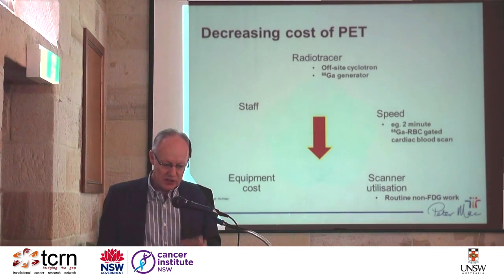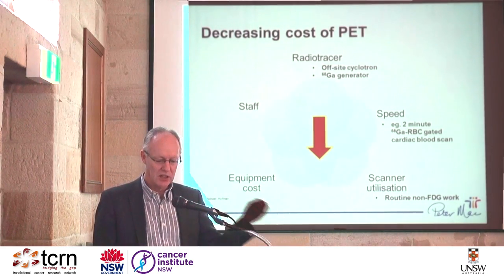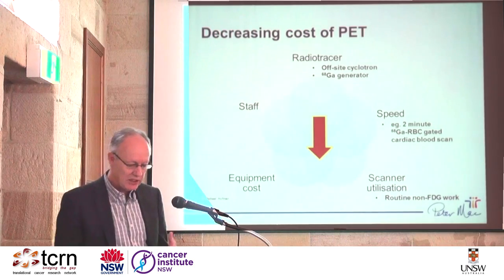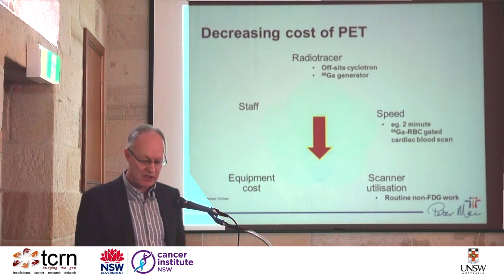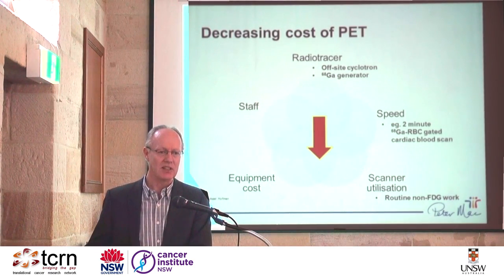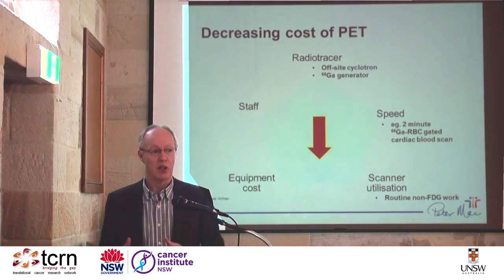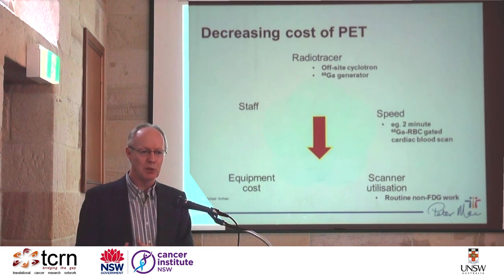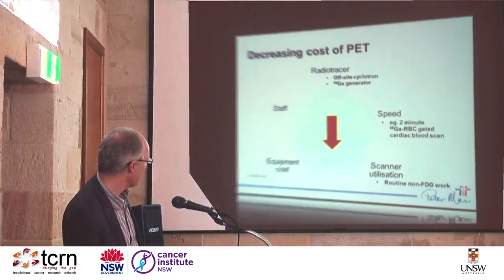Addressing the cost issue: having off-site cyclotrons and commercial radiopharmacies is great for long-half-life tracers. For short-half-life tracers, having a gallium generator on-site — like in a general nuclear medicine department — you can milk it. You need staffing models, high throughput, and efficient camera use to bring costs down. At Peter Mac, we have no problem filling our cameras with FDG, and we struggle to get all these other tracers scheduled. Last year, over a thousand of our seven and a half thousand scans were non-FDG studies. In most places, if they could do general nuclear medicine work on PET cameras, the cost would come down and amortization of equipment would be much more efficient.